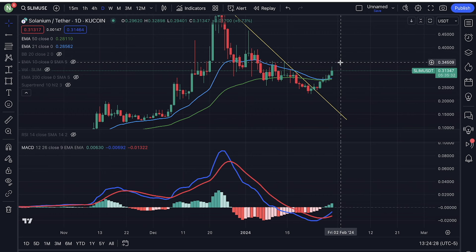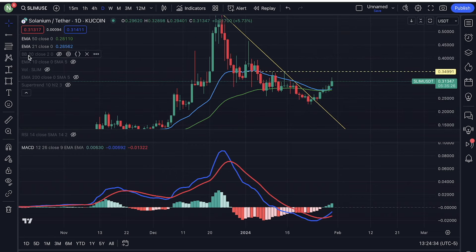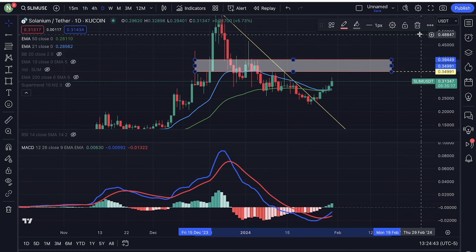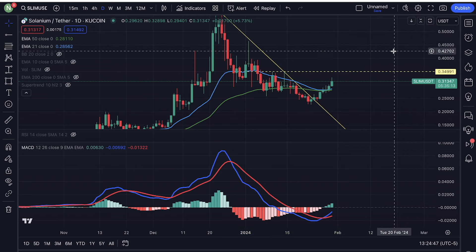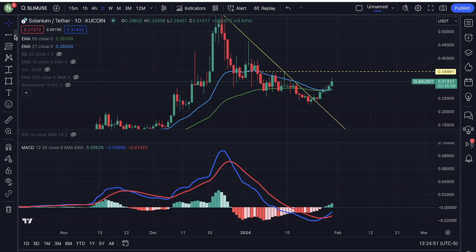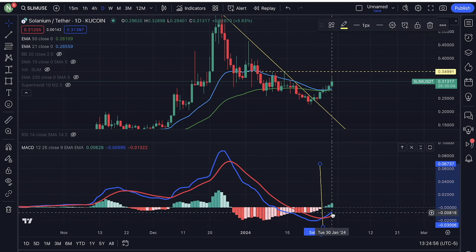I'm looking at Solanium going back to 34 cents right here, guys. Maybe we should be looking at the entire range — anywhere from 34 cents all the way up to 40 cents. There's a lot of resistance in that range, so that is a potential price target. We have a very bullish confirmation from the daily MACD right here. We turned bullish right here.